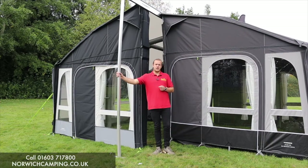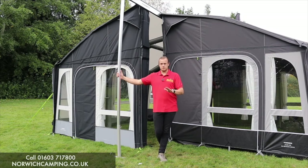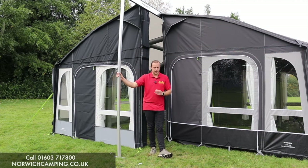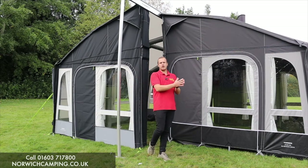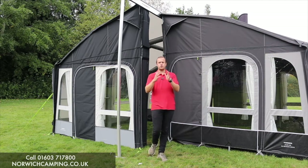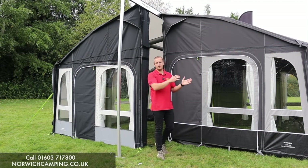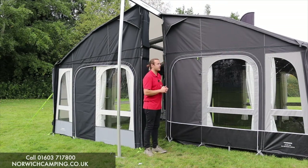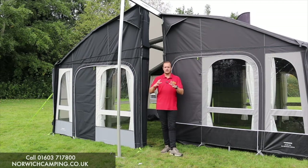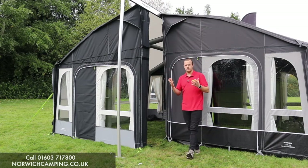Hi guys, I'm Jordan for Norwich Camping and Leisure and I want to tell you what's new about the Camper — or should I now say Dometic — awnings for 2021. That's the first change: Camper, as you may know it, has now changed to Dometic for the awnings. All the pro awnings and all the awnings you've known as Camper before are now Dometic, as Dometic bought Camper a couple of years ago. They've updated a few features and made the range a lot easier to understand.